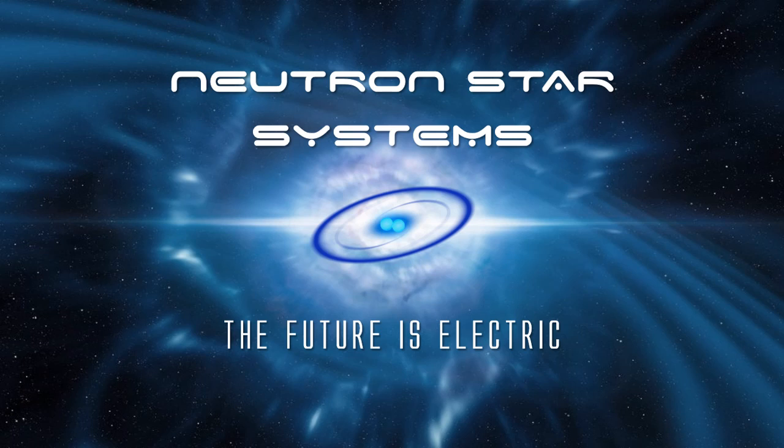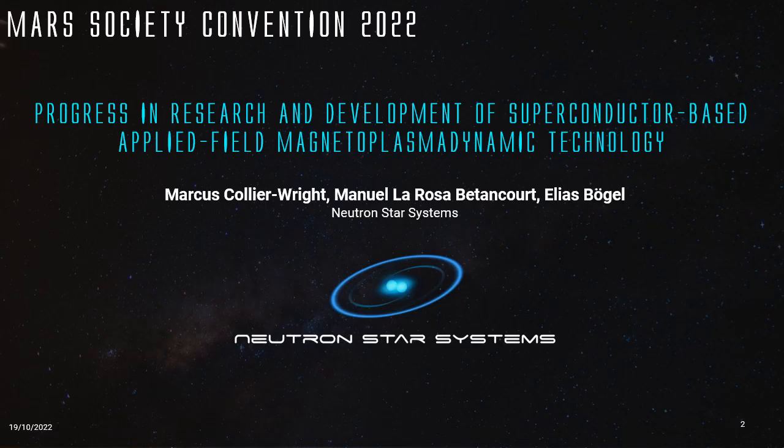Hello everyone, my name is Marcus Collier-Wright, co-founder and CTO of Neutron Star Systems. I'm very happy to be here today at the Mars Society Convention. I'm very sad that I can't be with you in person nor with you live, unfortunately due to scheduling conflicts.